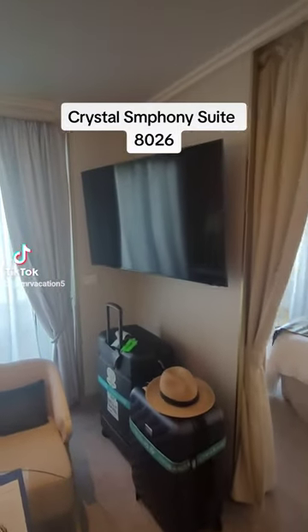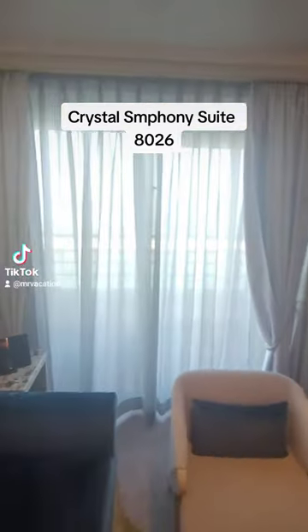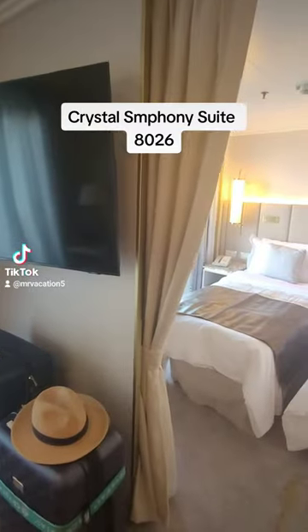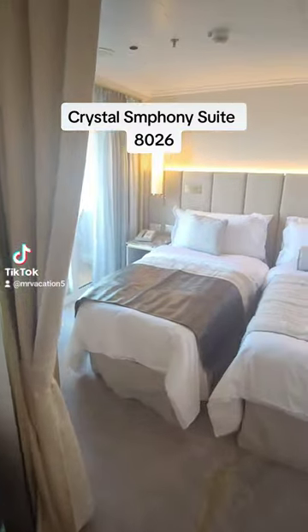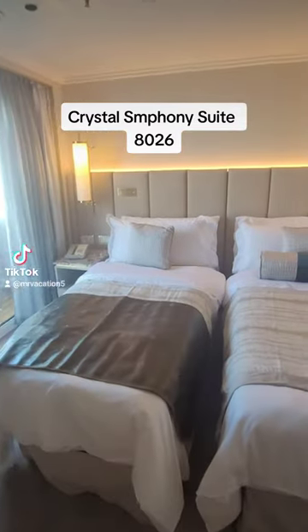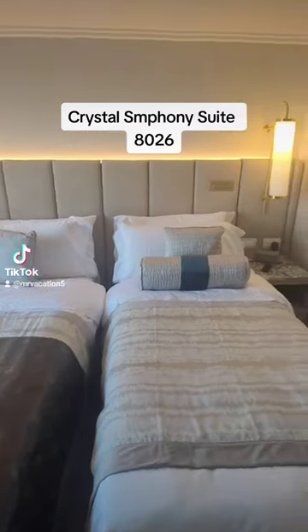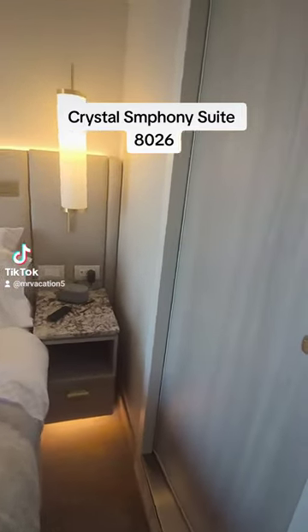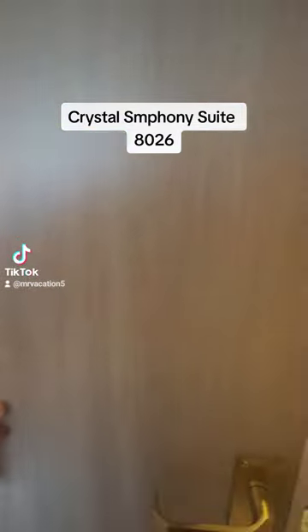And now we're heading into the boudoir, or the bedroom. Yes, our beds are split, but those can go together to make a nice king-size bed. There's a nice curtain for separation, and the bathroom actually has two entrances — this is the one from the bedroom.